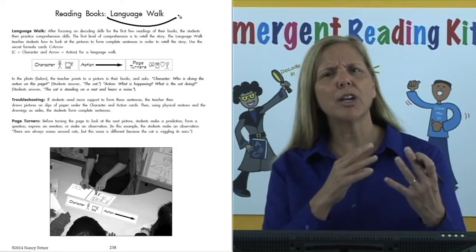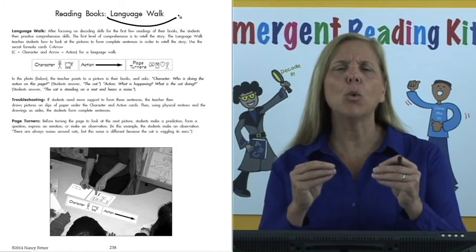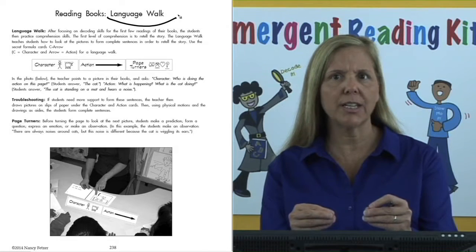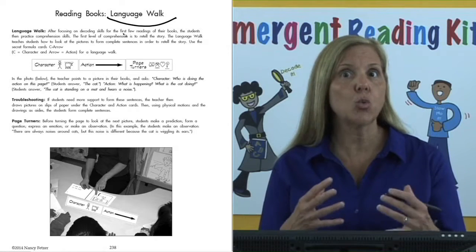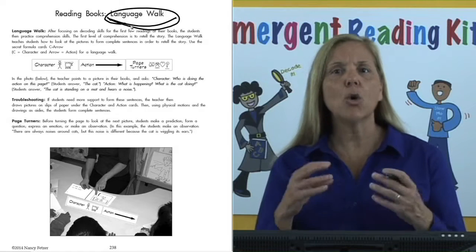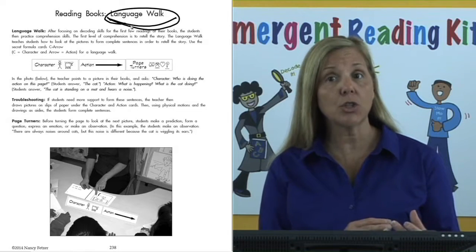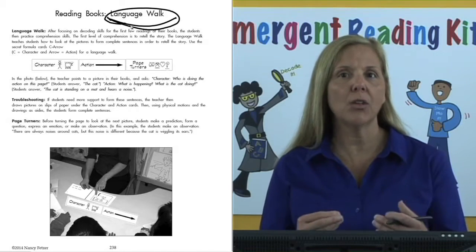Please turn to page 238 for the language walk. Students focused on their decoding skills for the first few readings of their books. Next, we need them to focus on comprehension skills. The first level of comprehension is just retelling a story. The language walk is going to teach students how to look at each picture on each page and form a sentence in order to retell the story.